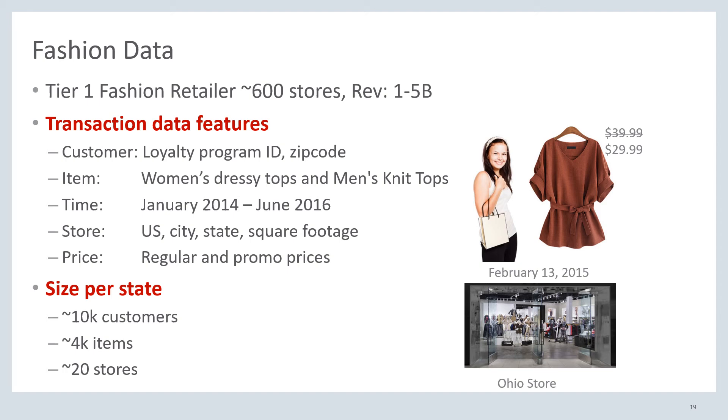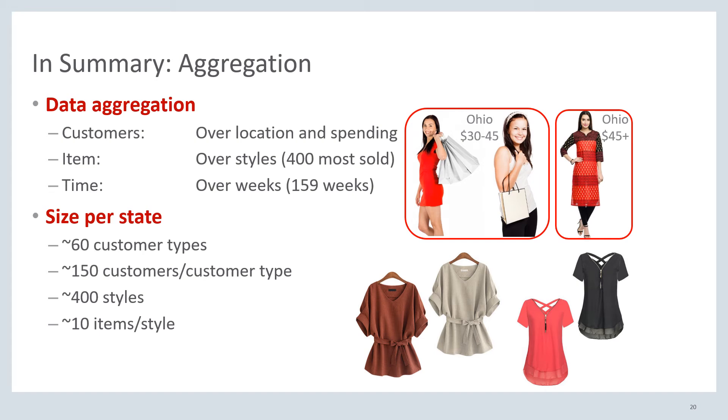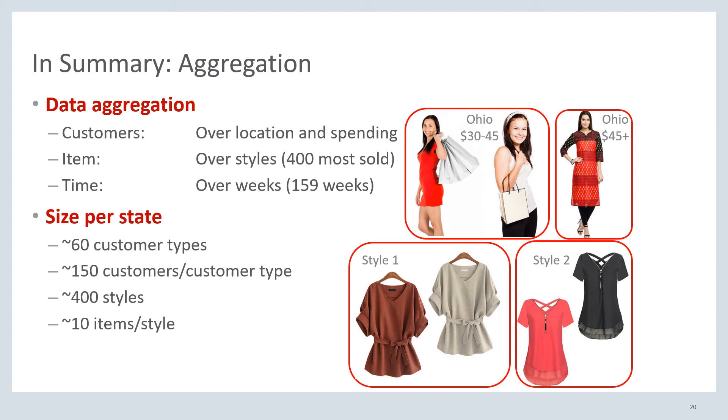We have data from a tier-one fashion retail client of Oracle, which has around 600 stores and a revenue of one to five billion dollars. This transaction dataset tells us everything about the individual transactions made by their customers, with access to many features such as customer, item, time, store, and price attributes of each transaction. The set of transactions made by loyalty customers is large, even at the state level. However, even though the dataset is large, the actual purchases are very sparse — the number of times we see individual customers buy fashion items during particular time periods is very limited. Hence, we aggregate over the customer, item, and time dimensions: customers are aggregated by shopping location and spending level, items by style, and time by week.